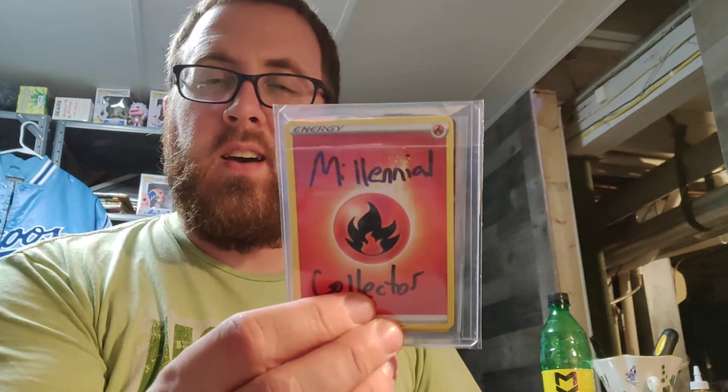And that is a fire energy card. What a find! He signed it - I should do that, that's a cool thing to do with energy cards. Why can I not get any of this out of the packaging? Alright, we're cutting this.